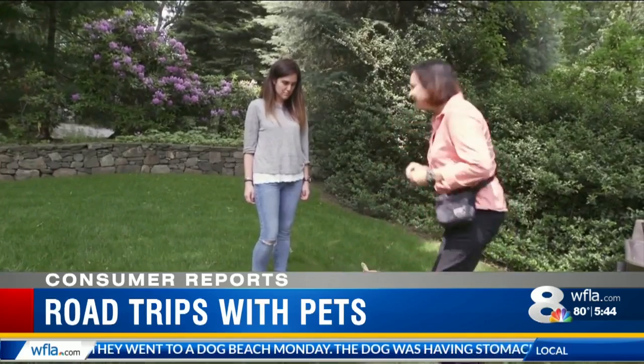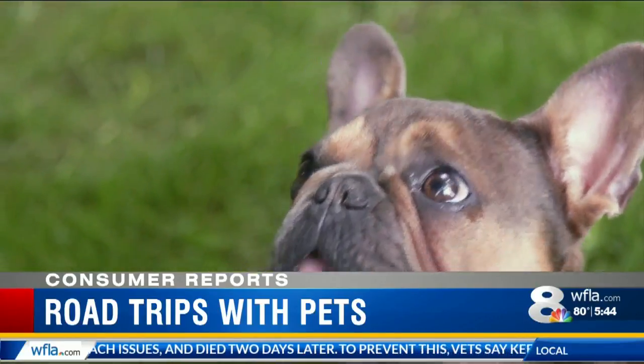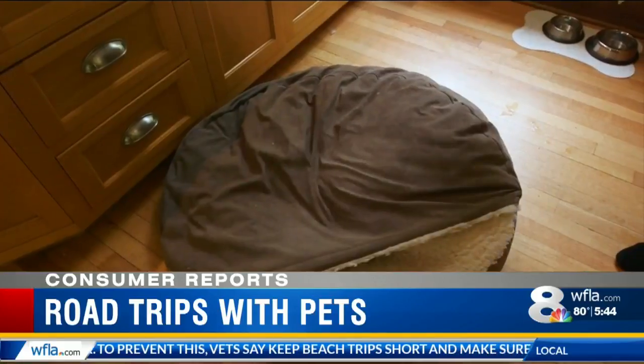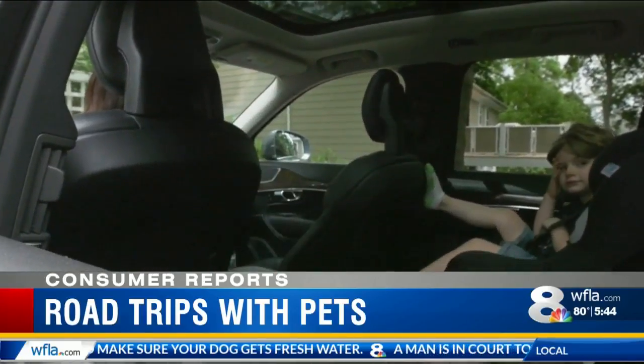And that's not all — just ask trainer Holly Santana. She says you should have consistency: the same food, the same schedule. So if they eat at 6 a.m. and 6 p.m., keep it 6 a.m. and 6 p.m. She also says bring a towel or bed with a scent from home, keep the car cool, and take breaks every three hours at least.